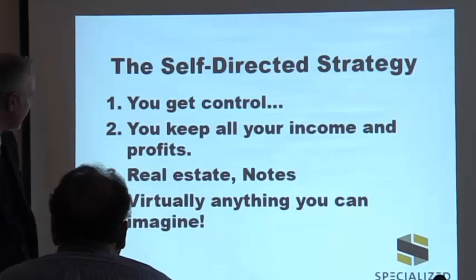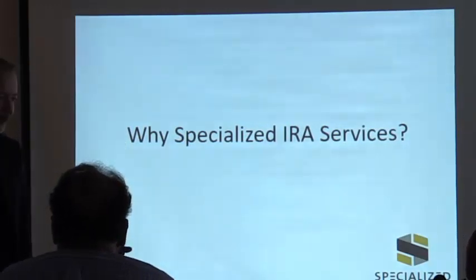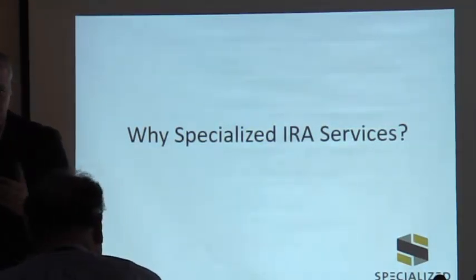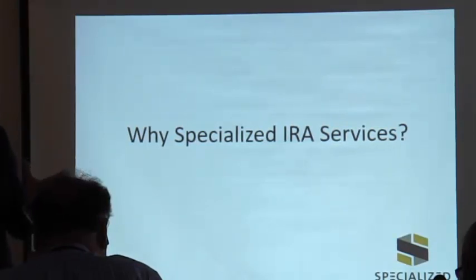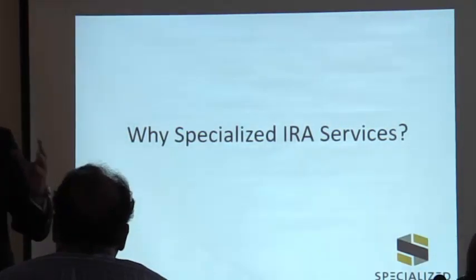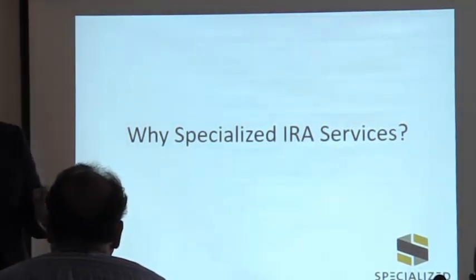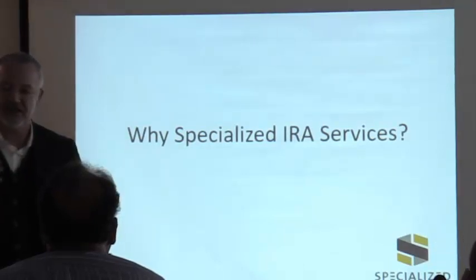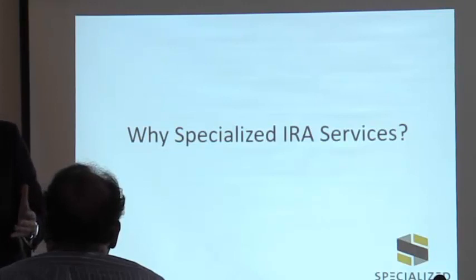Why Specialized IRA Services? One of the things that separates us is that I came from the advisory world working one-on-one with clients on all aspects of their financial life. The biggest challenge I saw in the self-directed world was that everything is disconnected. One of the most common things I hear from clients who move to us from competitors is: 'When I call my IRA provider, all they want to know is where to send the check.' They get no support, no help, no guidance.